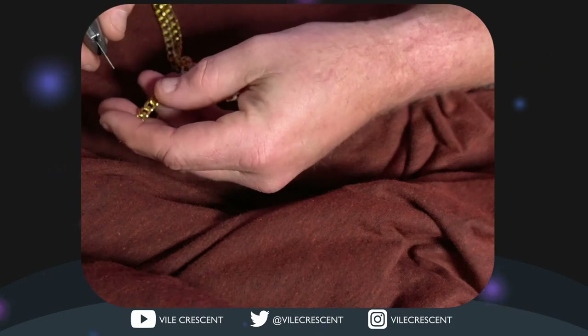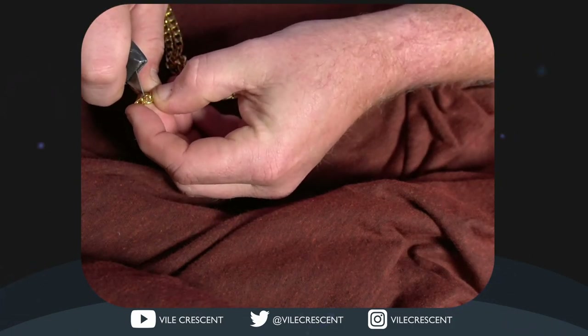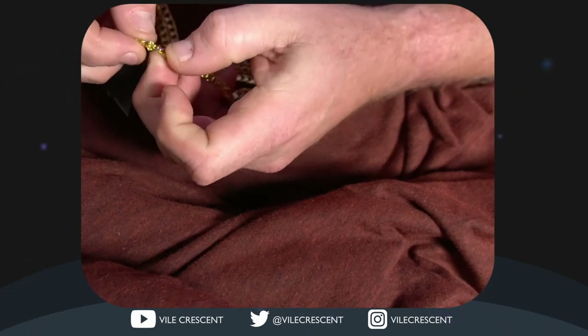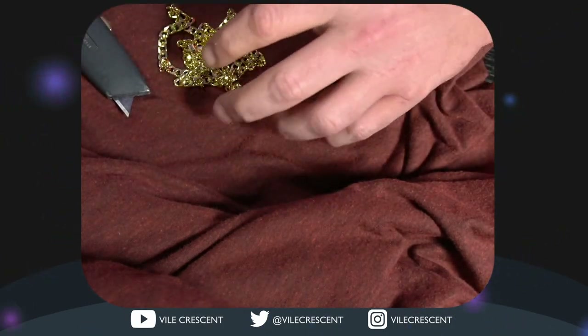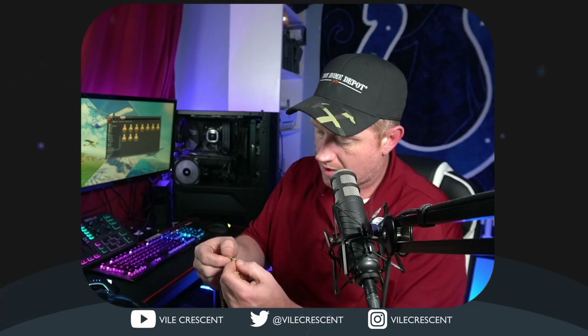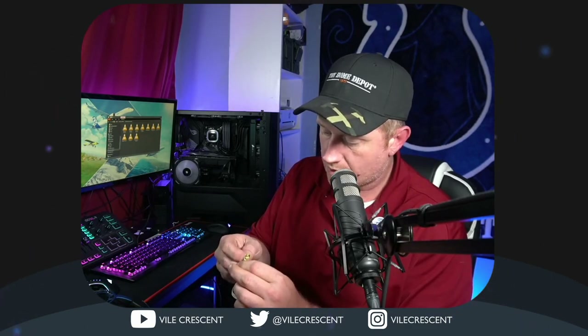I'll grab my knife here. If this is fake and you scratch it, it should scratch right off. Looks like it's coming off. Bummer — I was hoping we got a six-dollar gold necklace. It passed the vinegar test — didn't change colors, at least not that I could tell. But with the knife, it scratched right off. It looks like it might be copper or something underneath, because it's got a brassy tint when you scrape the gold off.